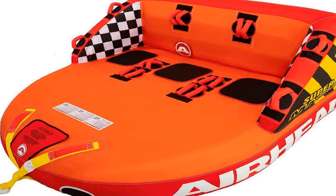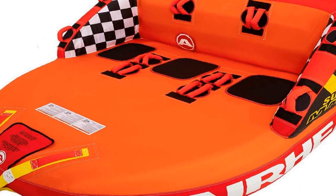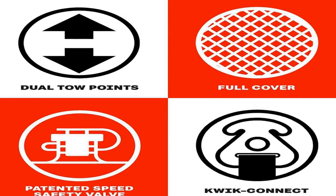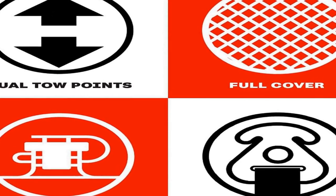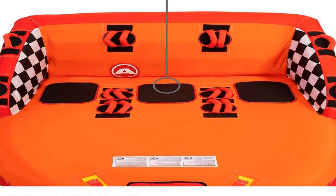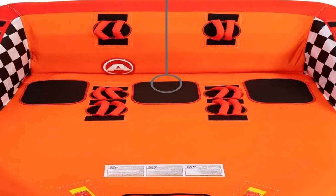Number 3 on the list is also a 1-3 rider tube for boating and water sports. It features a unique backrest and front riser construction, multiple grab handles with knuckle guards, and front and back toe points for different riding experiences. It has a heavy-duty full nylon cover with zipper and EVA foam pads for a comfortable ride.